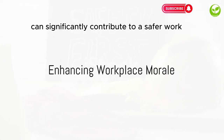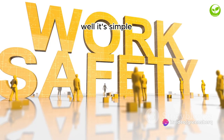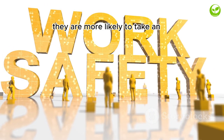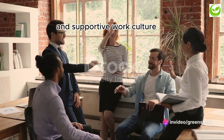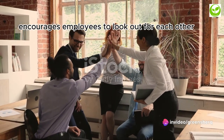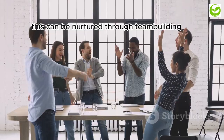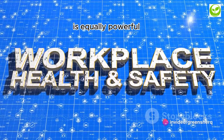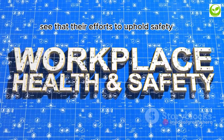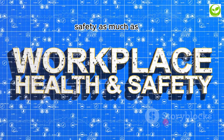Well-trained employees are safer employees. Enhancing workplace morale can significantly contribute to a safer work environment. When employees are happy and feel valued, they are more likely to take an active role in maintaining their safety and that of their colleagues. A positive and supportive work culture encourages employees to look out for each other, fostering a sense of collective responsibility. This can be nurtured through team-building activities that promote unity and shared objectives. Moreover, recognizing safe behavior is equally powerful — when employees see that their efforts to uphold safety are noticed and appreciated, it motivates them to continue doing so. It's about creating a culture that values safety as much as productivity.